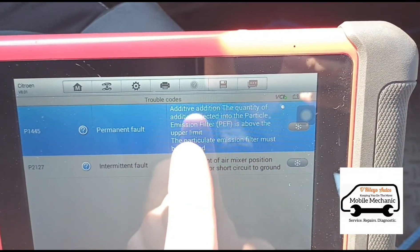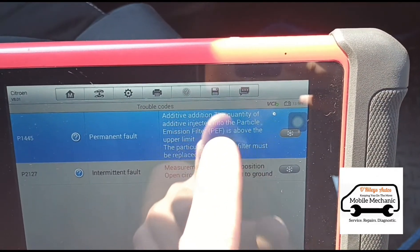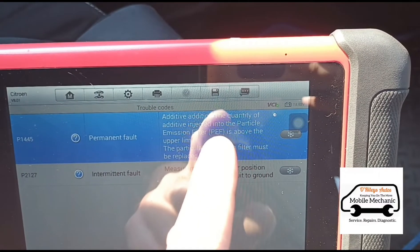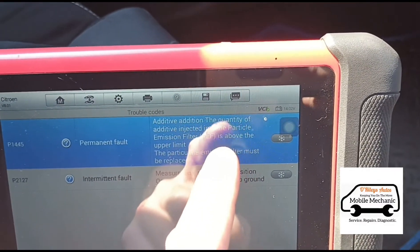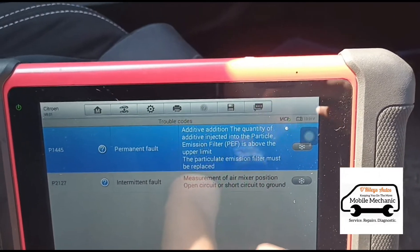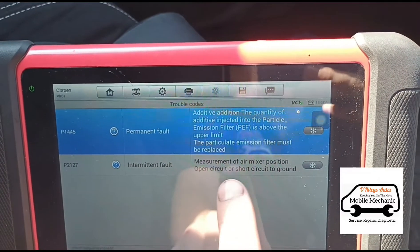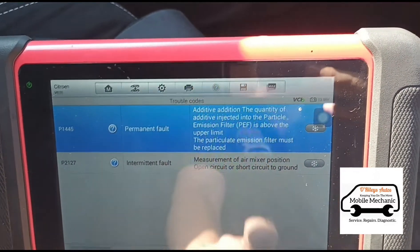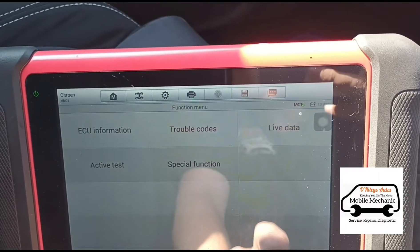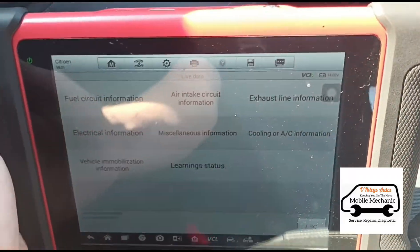What's happening is the DPF is above the pressure limit and it's trying to inject more additive to try and counteract the pressure of the DPF to get it clean. This other code down here — the air mixer — relates to the accelerator pedal on the throttle body, so I'm not going to pay attention to that one. I'll go to live data.